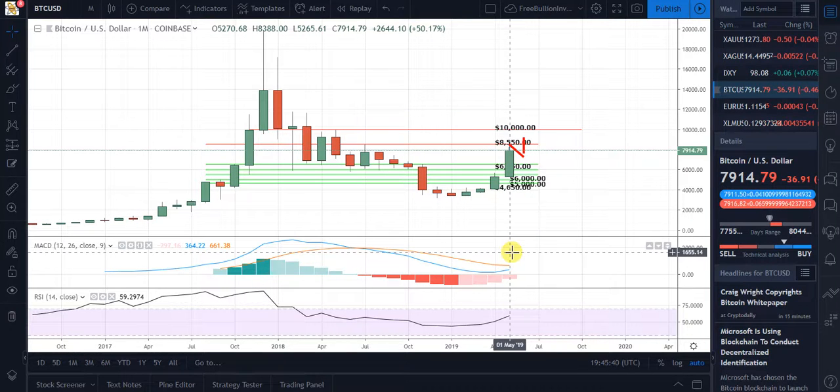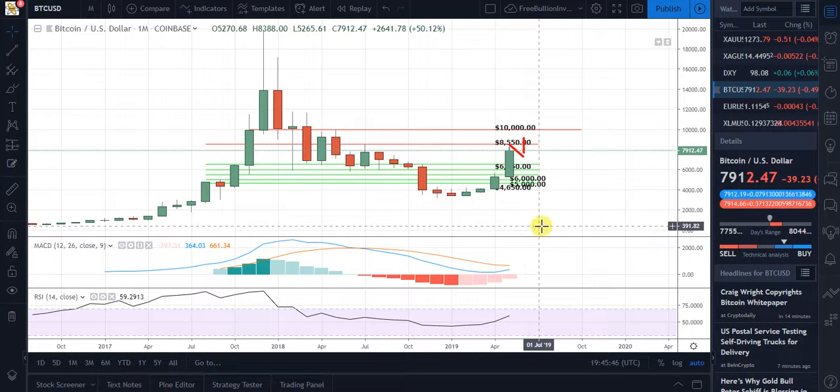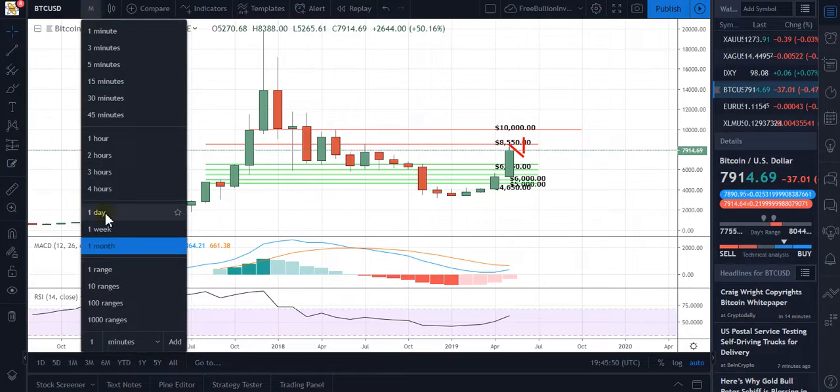It should also be a good barometer as far as when this rally will end, but right now that doesn't seem to be anytime soon. We are having some consolidation right now.